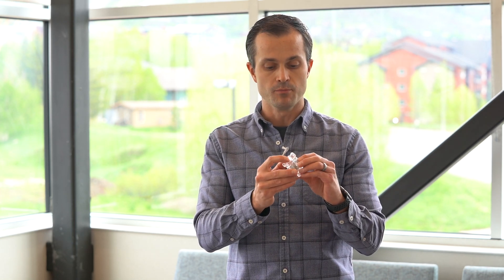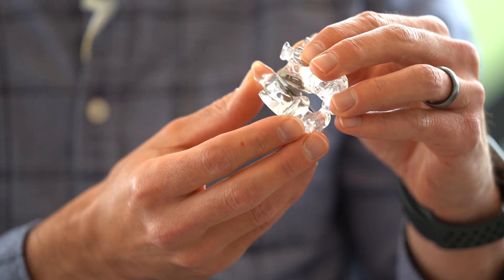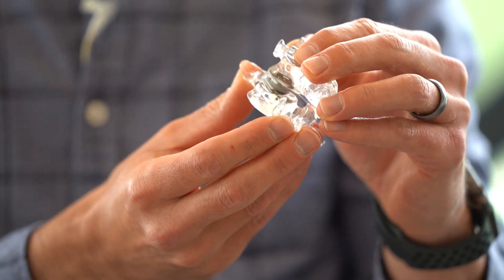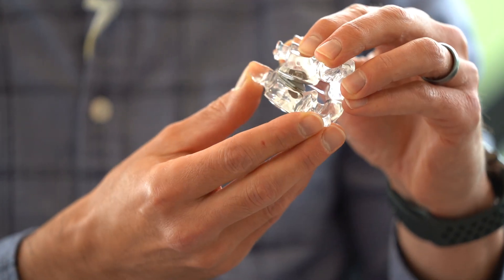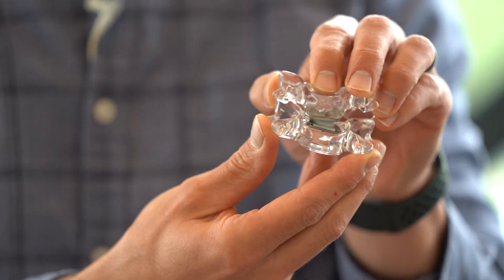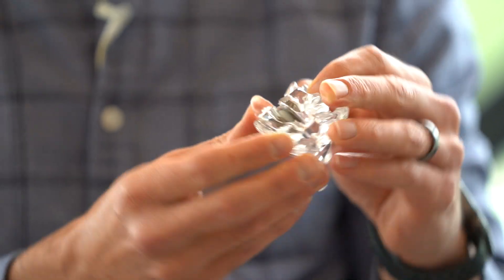What I do rather than fuse is perform these artificial disc replacements, where we reconstruct the disc with a mobile device that, once it's in place, allows the neck to still move. The real benefits are that we can get good pressure off the nerves and restore mobile function to the neck instead of fusing it. Studies comparing fusion with disc replacement repeatedly show that disc replacement is either better than fusion or at least equivalent.